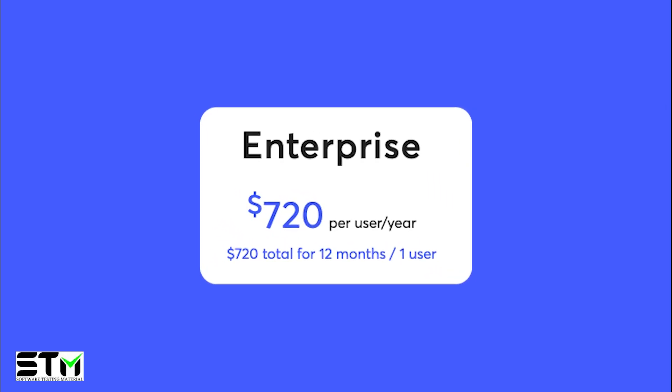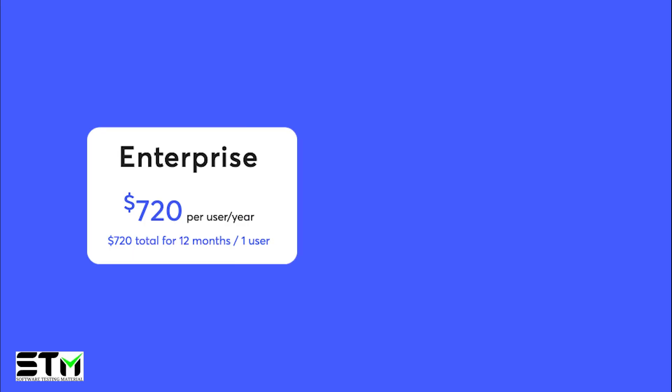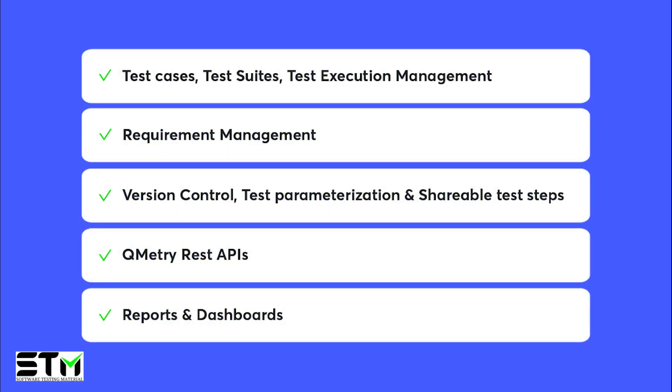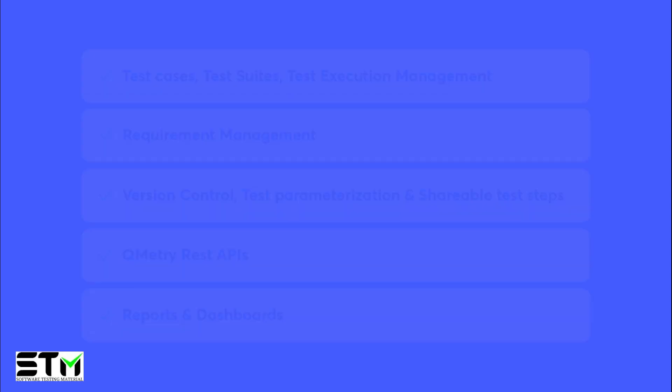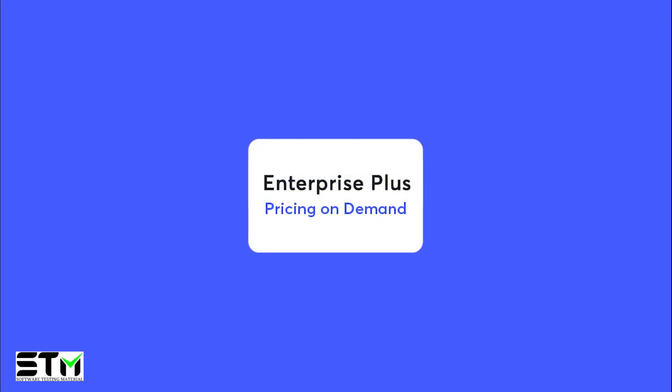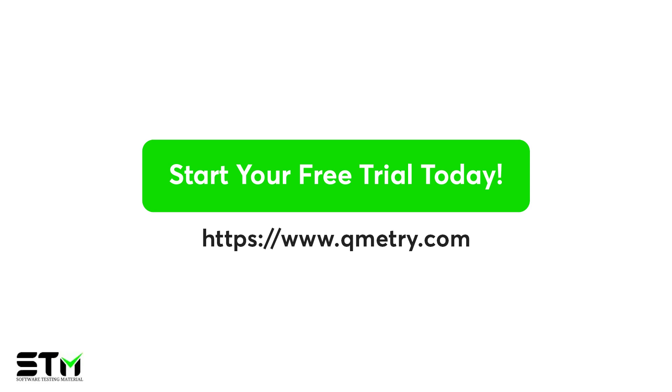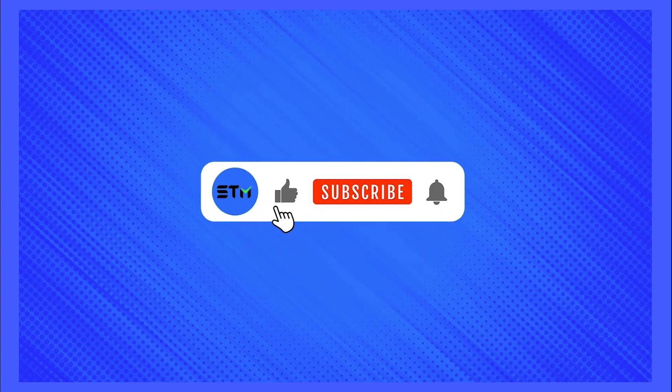Now let's explore the pricing options of Qmetri's Test Management. Qmetri offers two plans to choose from. The basic plan starts at $720 per user per year, billed annually, or $66 per user per month, billed monthly. This plan provides a comprehensive set of features to meet your testing needs. Qmetri Test Management also offers a more enhanced plan, the Enterprise Plus Plan. The Plus Plan offers more enhanced capabilities such as additional support options, training resources, and specialized modules like e-signature and migration assistance. Qmetri also offers a 30-day free trial to get a better feel for the platform. Thank you for listening to my review of Qmetri's Test Management, and I hope you enjoyed this video.